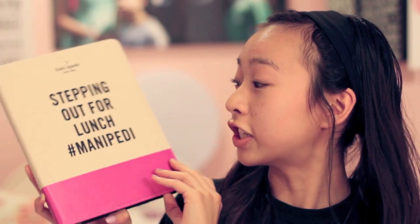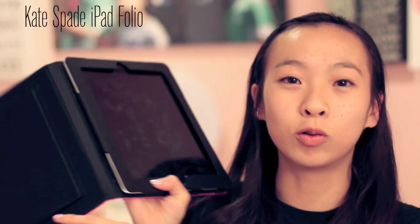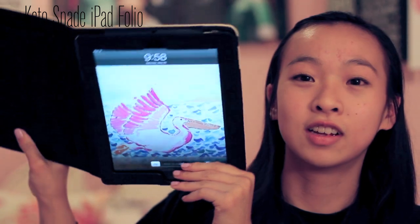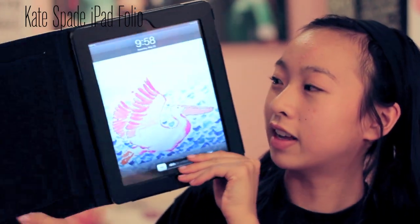From Marshall's, I got this iPad case. This iPad case is originally $80 if you buy it from Nordstrom's, and we all know that's pretty expensive for an iPad case. I was freaking out because it's from Kate Spade and it was only like $18. It says 'Stepping out for lunch' on it. It's like a little folio thing for your iPad, and it has a little flap stand here so you can fold it back.